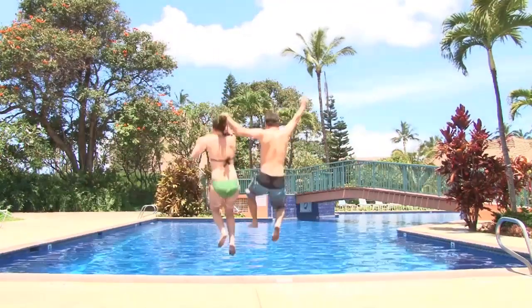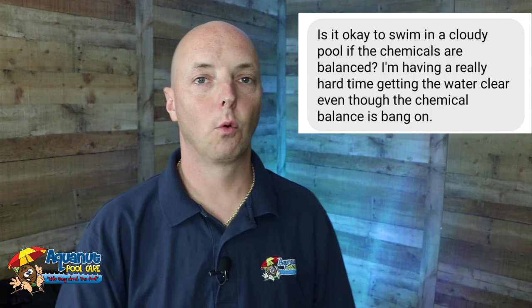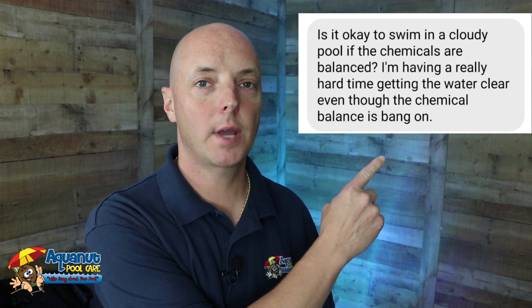Hey Aquanuts, I have a question for you, but first I'm going to answer one. Rob asked: is it okay to go swimming in a cloudy pool if the water is perfectly balanced?